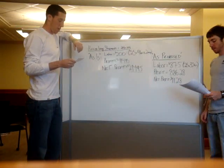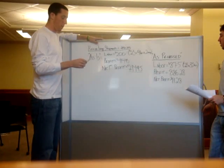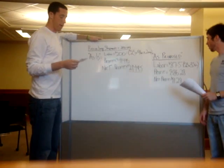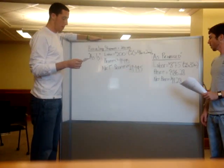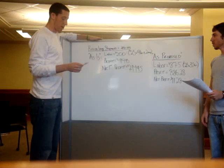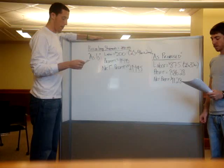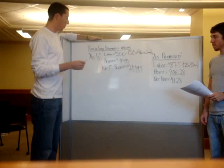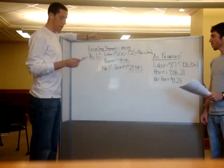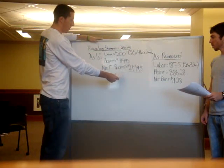With our as-is process — the current process — our expenses were labor: $25 an hour for four hours times two people, so labor expenses were $200. For profit, we took the sum of the weight of the materials collected over nine months, which was 39 weeks, or 19.5 two-week periods. We took 130.51 tons divided by 19.5, then multiplied by $62 per ton, giving $414.95 profit. The net profit was $214.95.